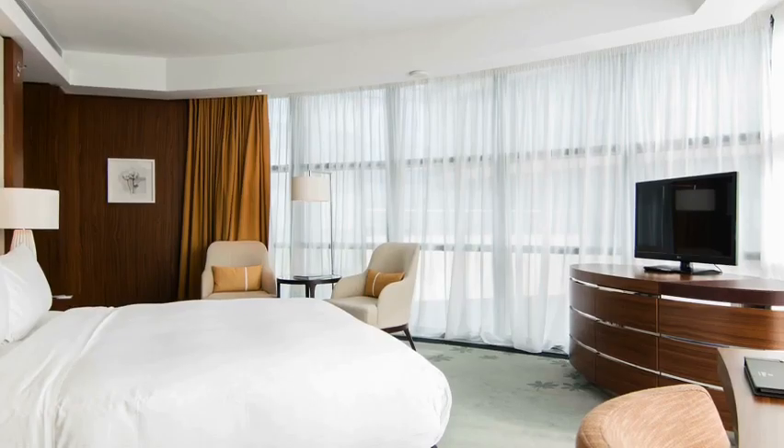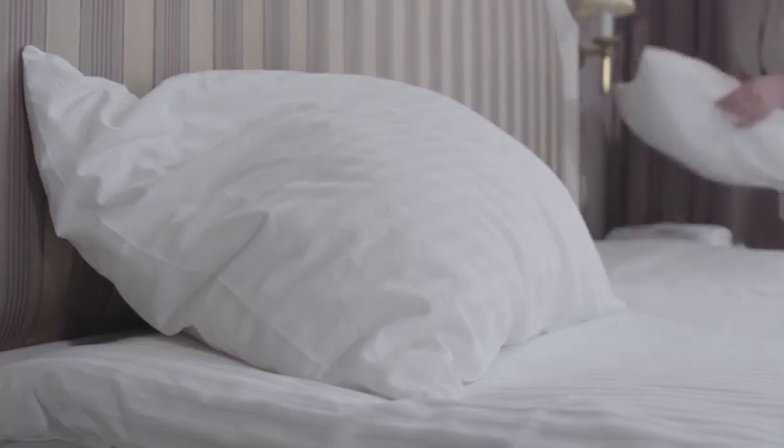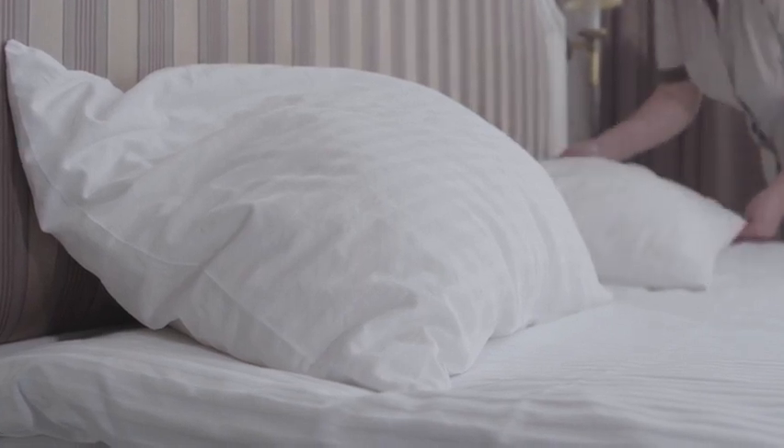Tip number seven: white towels, white bedding, and throw pillows. Invest in some fresh new white towels and bedding — these will give your home an inviting, crisp, and clean look. You don't have to spend a fortune; budget-friendly options are available at HomeGoods, Amazon, or even Walmart. New throw pillows can also make a room look more luxurious and visually appealing. And if you don't want to buy new pillows, consider getting new slipcovers instead — it will really make a difference.